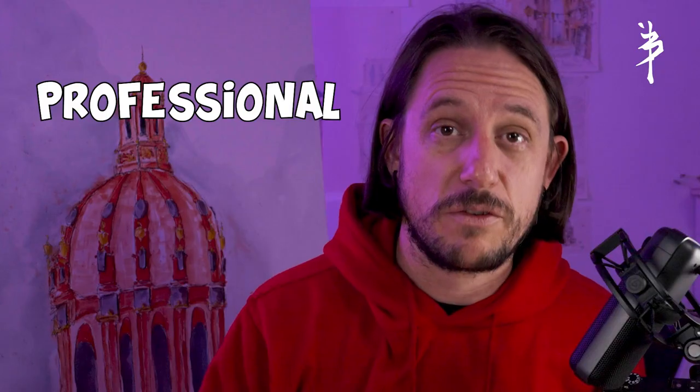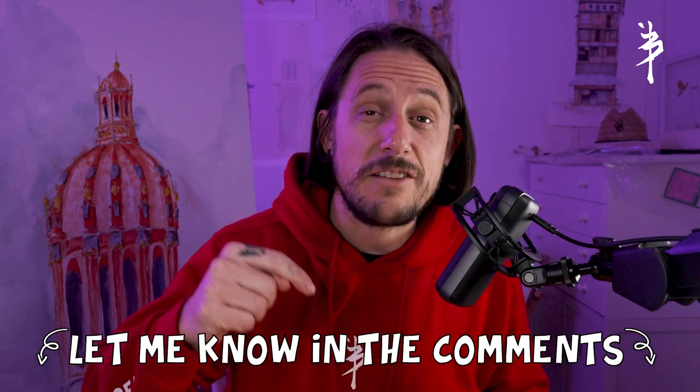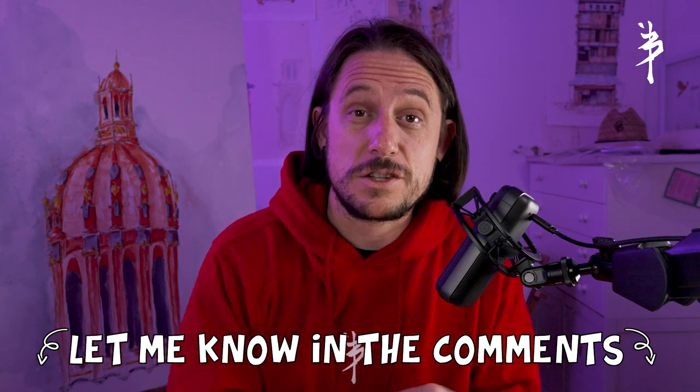So now you've seen pretty much everything that I use as a professional artist. I'd love to hear from you in the comments below — what are you using? What do you think I've missed out on and what do you think I should try? I might have some blind spots because I gravitate to what I know and what I've used for a long time. So now you know what I use — this is how I use them.